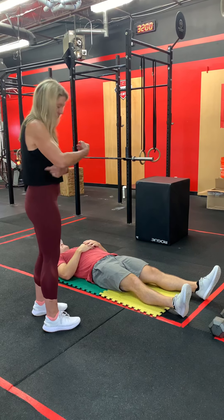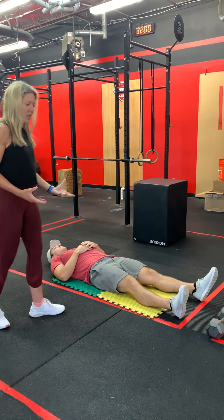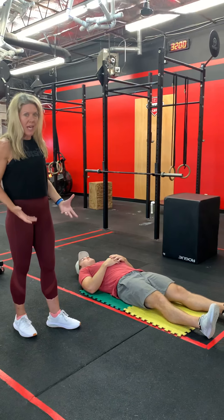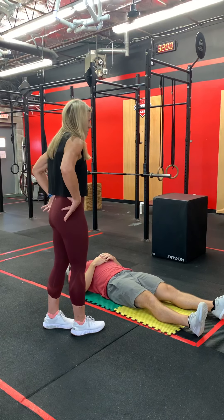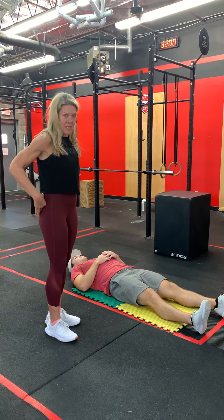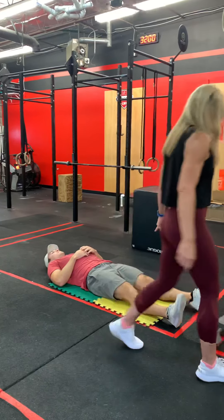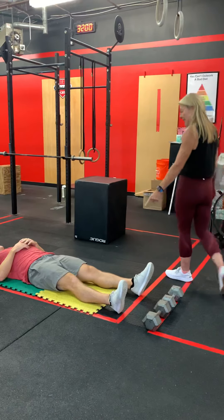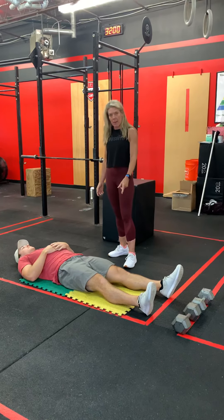Sit-ups hit our core, our hips, our glutes, and our lower back — all of this is my core. To get that, I have to make sure I have full range of motion. Otherwise I miss part of it. I'm not going to get down into my hips, I'm not going to get into my lower back, and I'm missing part of the movement. You're not going to get that full benefit from a partial sit-up.